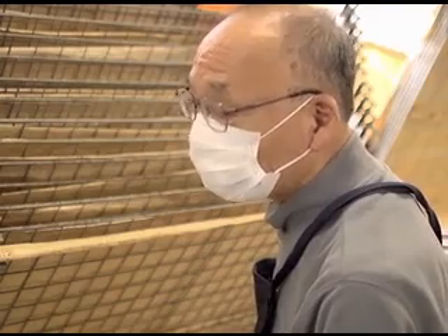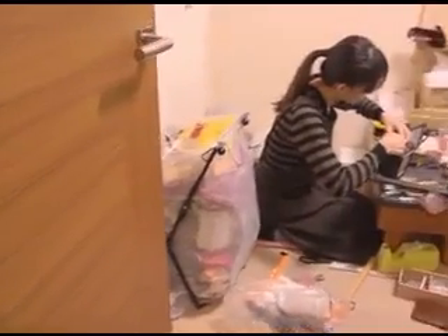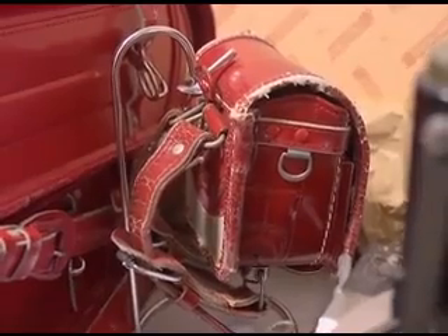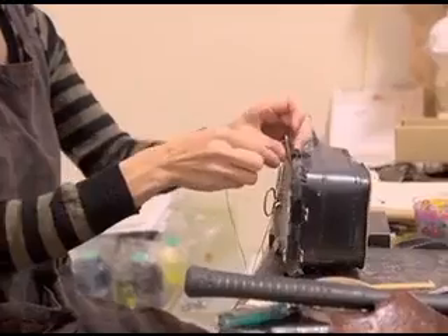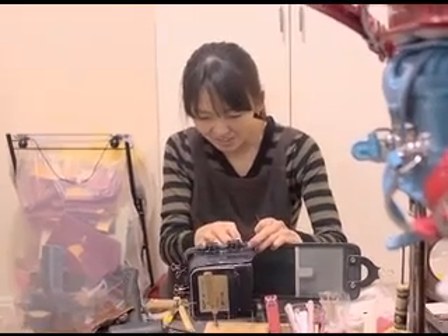I'm very proud of the work I do here. A well-used randoseru is full of memories. This designer repurposes battered old school bags into miniature keepsakes. I ask each customer if any scratches have special memories or meaning for them, and then I make sure to use those parts. Then I hand-stitch everything to ensure it's perfect.